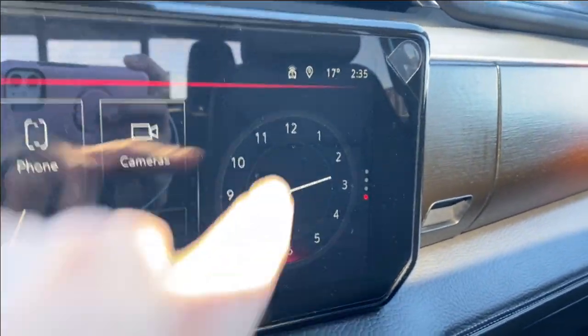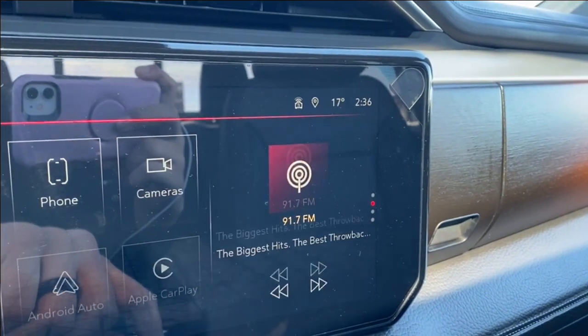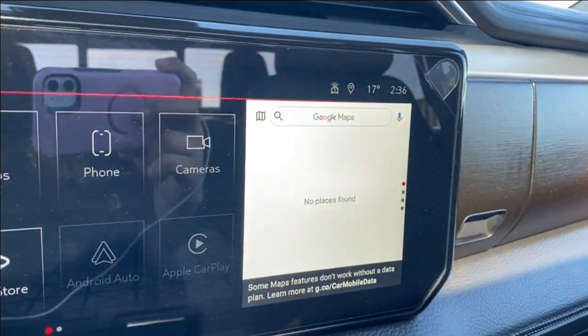The digital clock on the right hand side of the screen can be changed to your trailer status, the music you're listening to, or even the map if you prefer navigation.